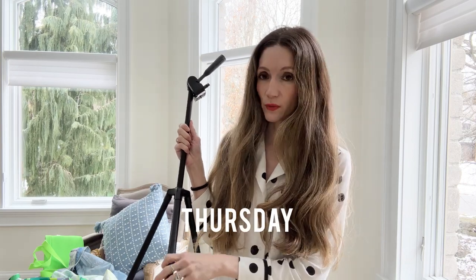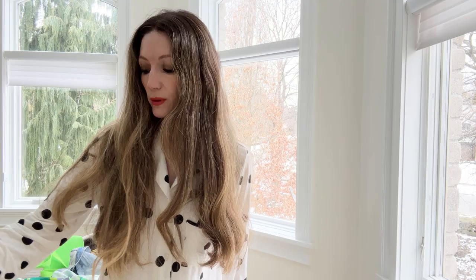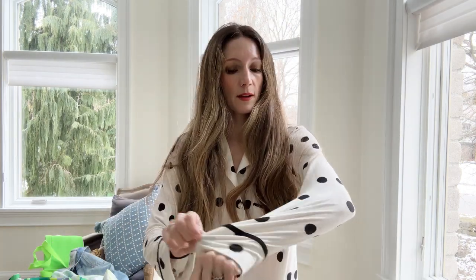I'm getting ready to shoot a spring capsule wardrobe video that I'm really excited to share — just a handful of pieces that I think are really going to serve you for spring, with so many outfits. I'll get that out to you as soon as possible.